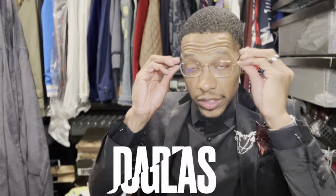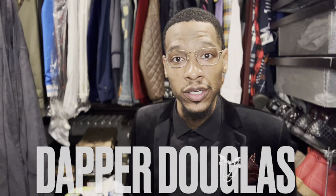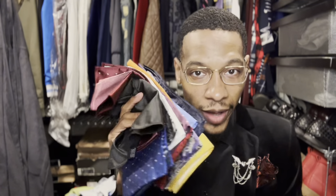Hey, what's up everybody, it's your favorite gentleman Dapper Douglas. This might be on the shorts, maybe Facebook, Instagram, or TikTok — hurry up and come over for the full video on YouTube. We're talking pocket squares. For those of you on YouTube, do you have these in your collection? This right here is the quintessential piece to pulling off your blazer, suit jacket, or sports coat.